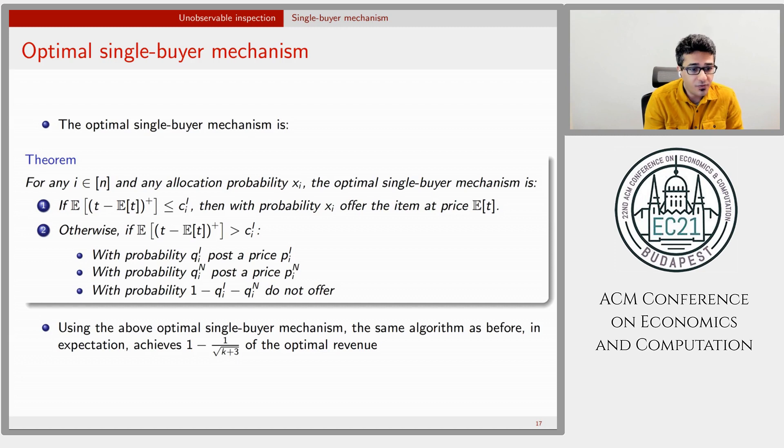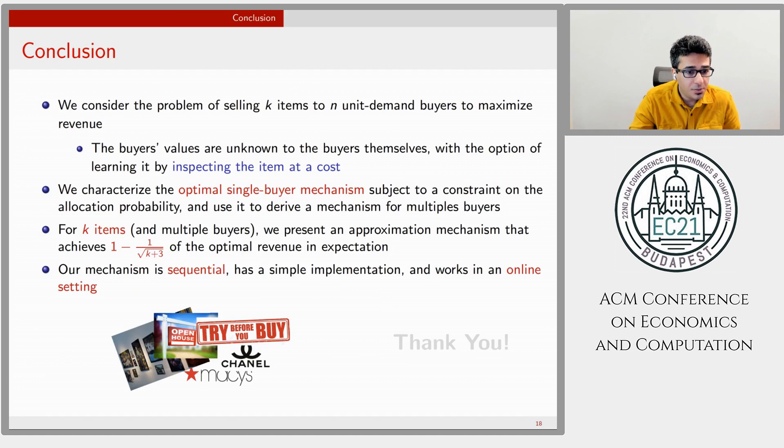In conclusion, we consider the problem of selling K items to N buyers to maximize revenue where buyers' values are unknown but can be learned through costly inspection. We characterize the single-buyer mechanism optimally, enabling a reduction from the multi-buyer problem to the single-buyer problem. For K items, we propose a mechanism achieving 1 minus 1 over root of K plus 3 of the optimal revenue, and our mechanism is sequential and works in an online setting where buyers arrive in an unknown and arbitrary order. Thank you for tuning in.